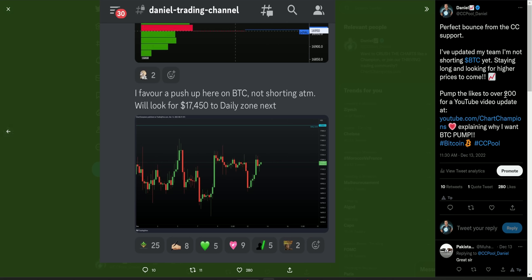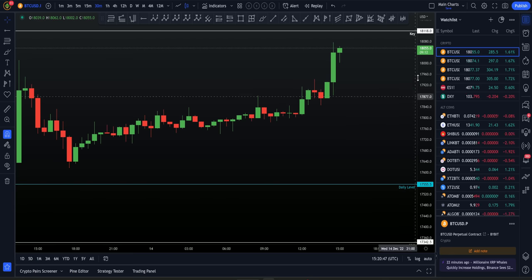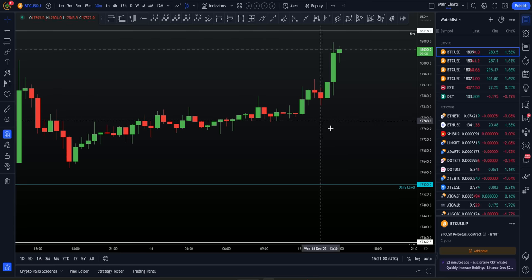I even said over on Twitter: if you want to get the public update yesterday, you had to reach 200 likes. I've updated my team why I'm not shorting Bitcoin yet, staying higher and looking for higher prices. Still no shorts for me. This was my post from yesterday inside of the group — still no short trades for me at the moment. I am looking for the next target: $18,120 zone. My target is $18,120, and as you can see, $18,118 has not quite been tapped yet as we are continuing this rise to the upside.